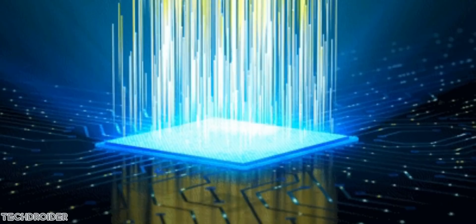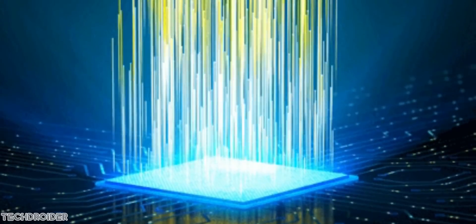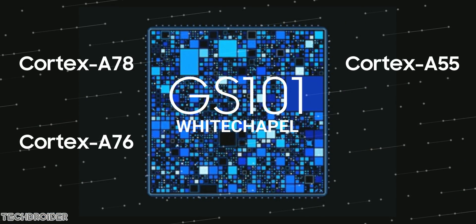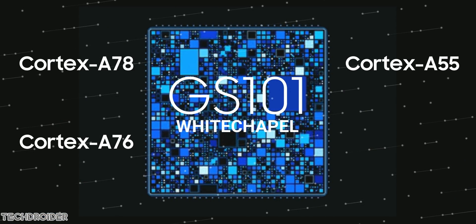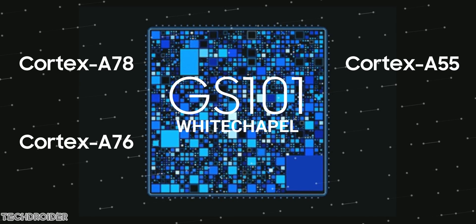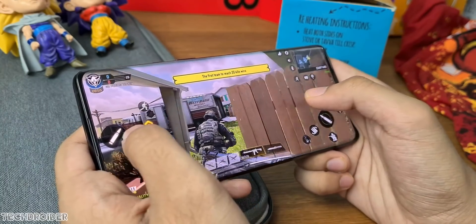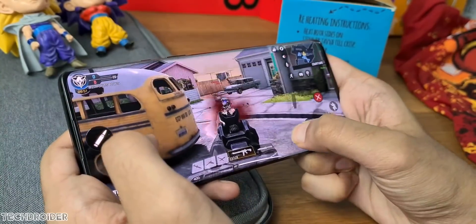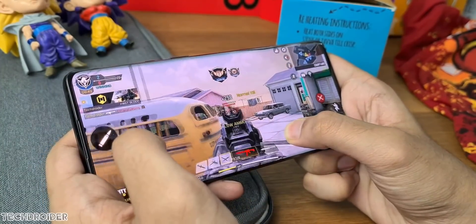The Pixel 6 series this year is going to be the most exciting because of its in-house White Chapel CPU, something which can fight against A14 Bionic, Exynos, and Qualcomm's Snapdragon. We may even see Google selling this CPU to brands like OnePlus or Xiaomi, and this silicon from a gigantic brand like Google is vital to break Qualcomm's monopoly.